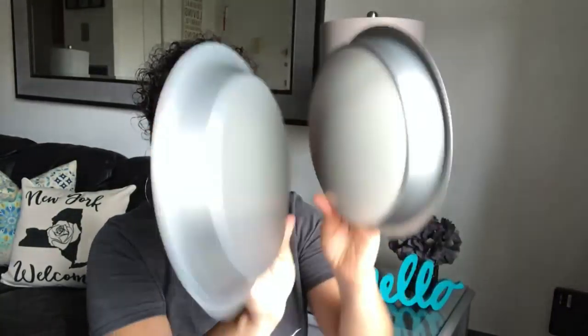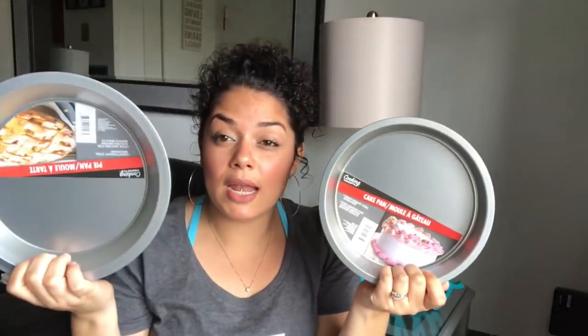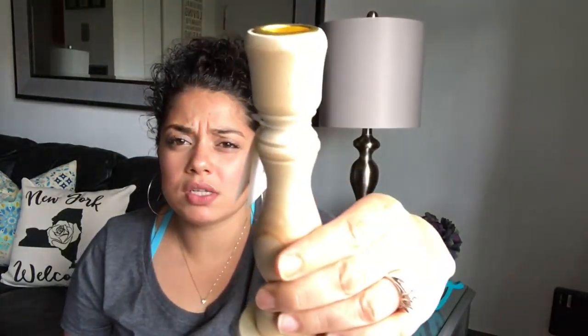I bought these two cake pans — one is bigger than the other. I picked up the small one and the big one for a DIY. I also went to Michael's and picked up this candlestick — it's from Art Minds, about five dollars, but with a discount I think I only paid about a dollar ninety-eight. I have a DIY in mind for that.